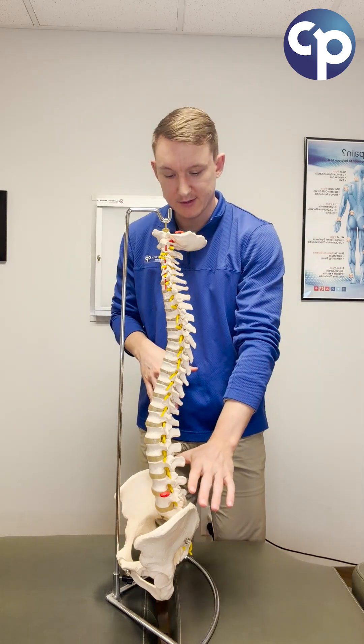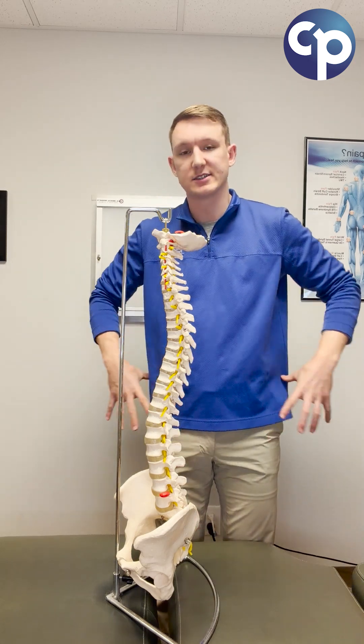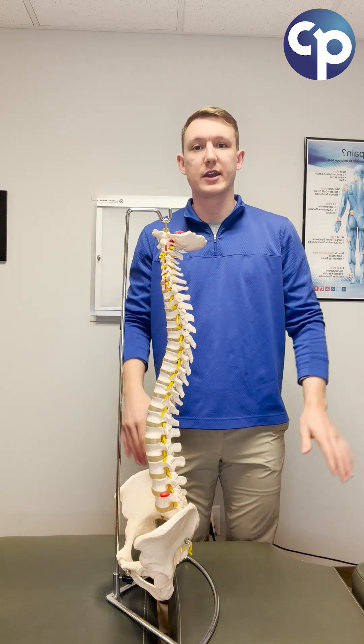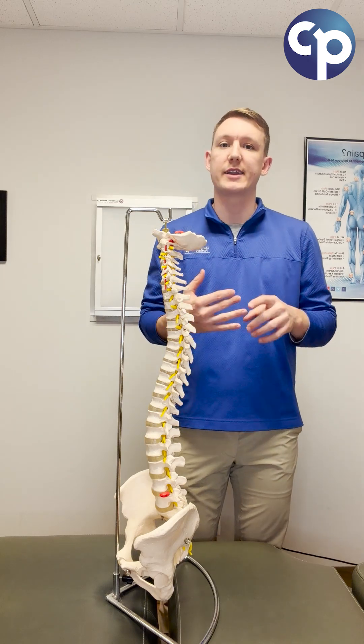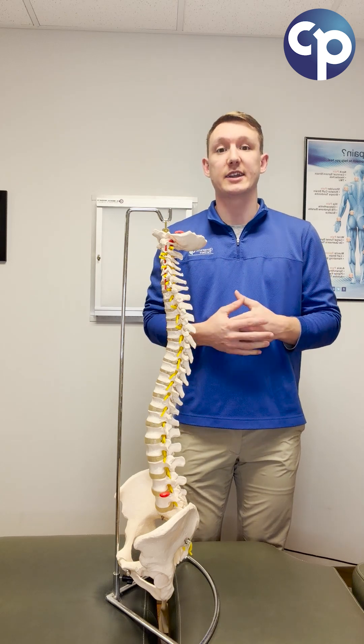Below those sections of the spine, we have our sacrum and coccyx, which attach into our pelvis to help ground our weight down through our hips and legs. The next time you think about your spine, remember that it is a strong and dynamic part of our bodies, designed to keep us upright and keep us moving.